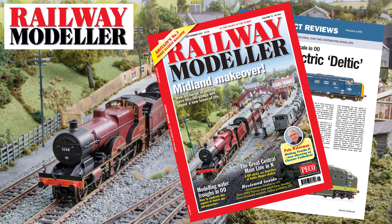The September 2022 issue of Railway Modeler is now on sale, packed full with all the latest news and reviews from the railway modelling world.